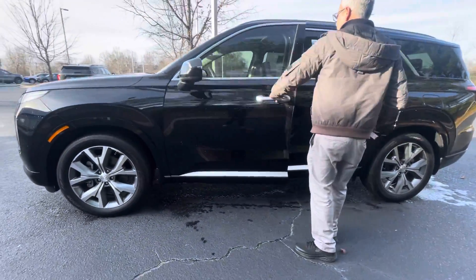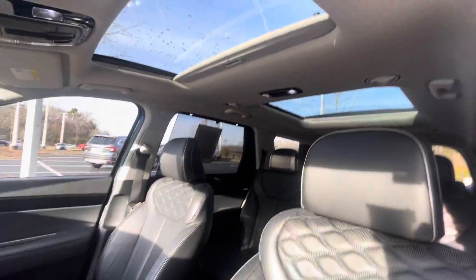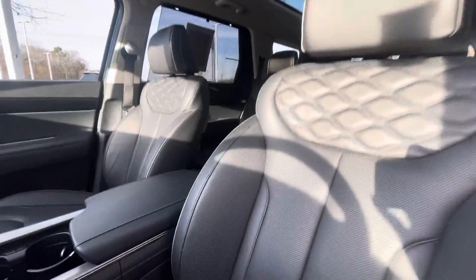Blind spot monitors, keyless entry, heated seats, ventilated seats, navigation, dual panel roof, ambient lighting.